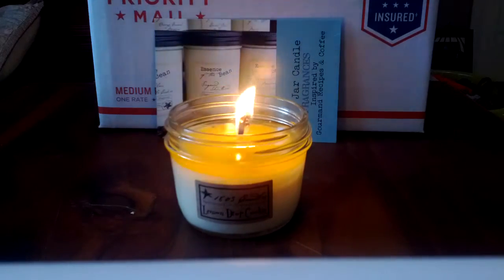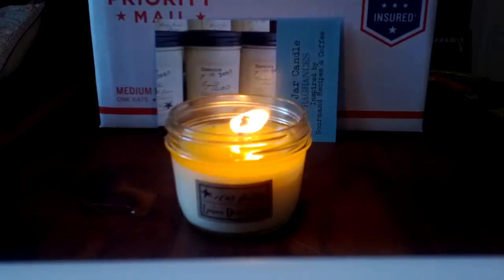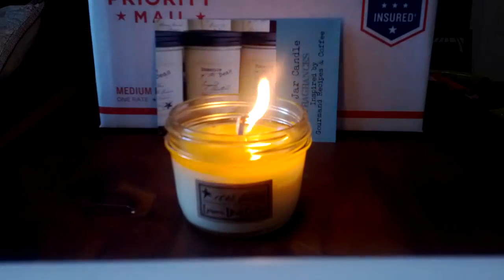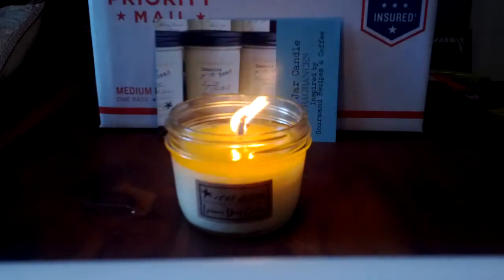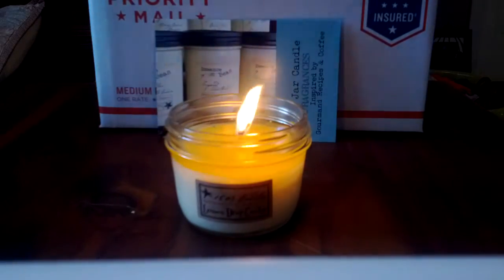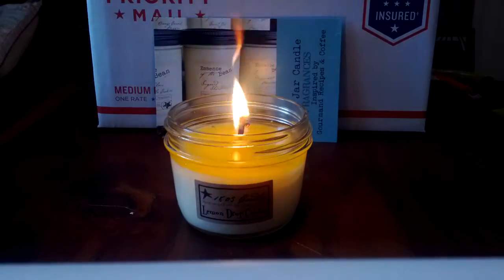Hey guys, it's Laurie, and I have a review of some 1803 candle products to share with you today. In my last video, a lady who is in charge of social media for the company contacted me and said she enjoyed my review, and the company wanted to send me some products as a thank you for doing the review. That was very exciting and very generous of them.